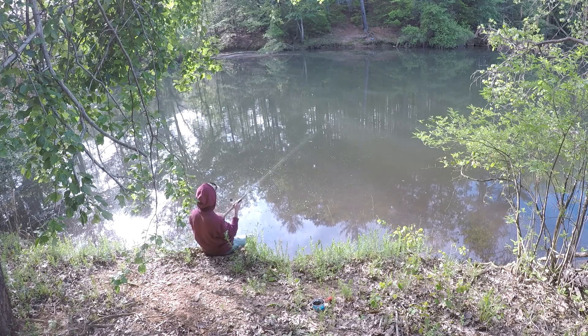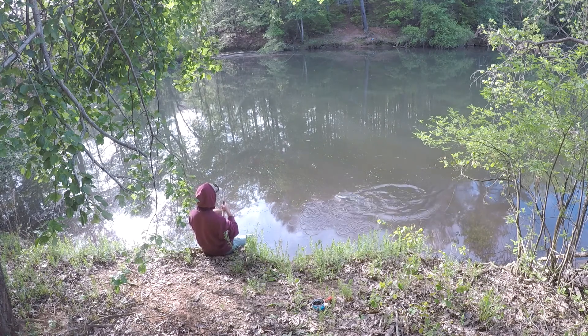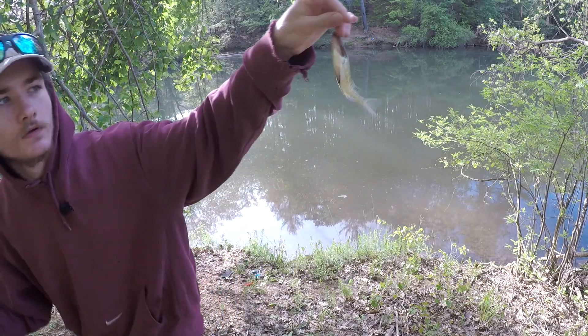My bail flipped open. What is that — a crappie or a white perch? I think it's a crappie, yeah, it's a crappie, sitting on this tree. Alright, here's a small bluegill — I'll use him as bait.